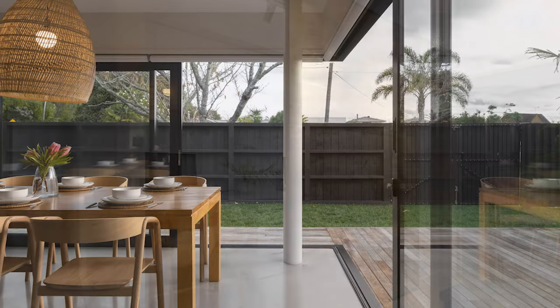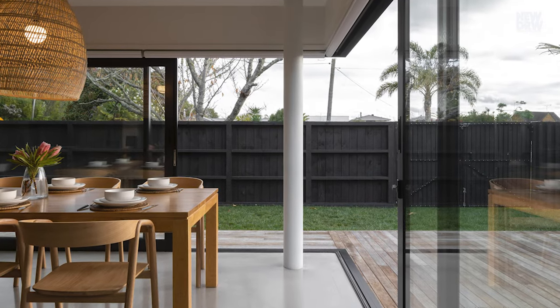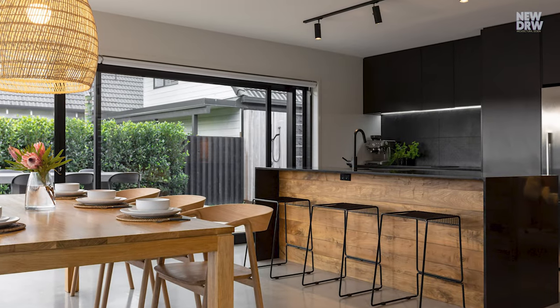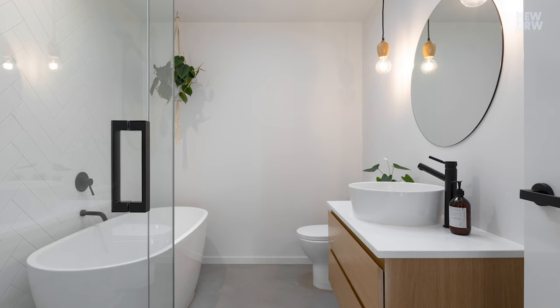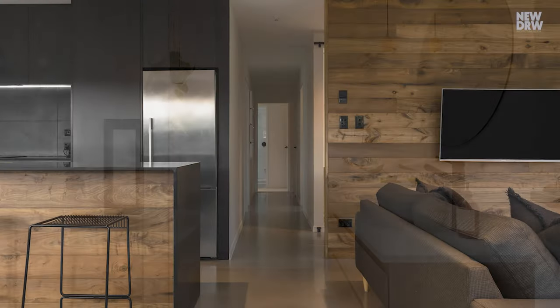Bold boundary fencing provides privacy, while enhancing the home's connection to its surroundings. A large prairie tree was repurposed into interior paneling, adding a touch of natural warmth to the steel and concrete exterior. This transformation is a testament to the power of creative design to breathe new life into even the most unassuming spaces.